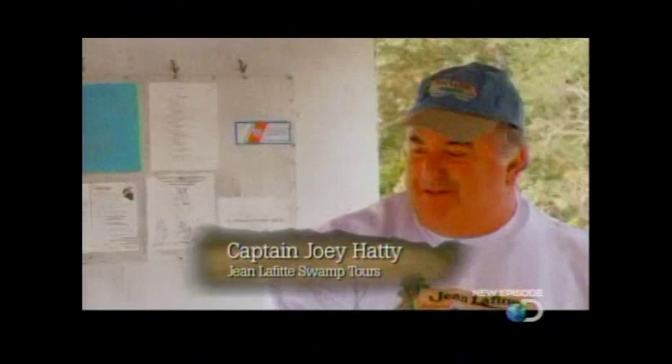Captain, how you doing? Welcome to Jean Lafitte's swamp tour, fellas. We're looking forward to this. Ready to go? Ready. Let's get started.